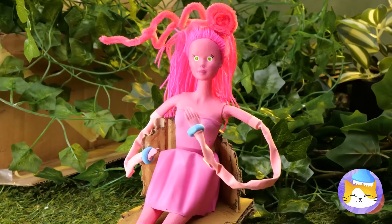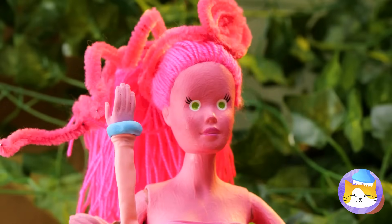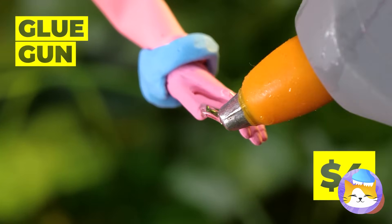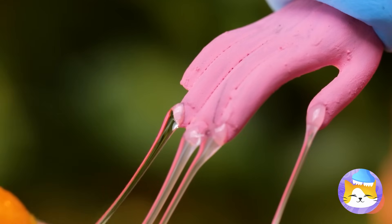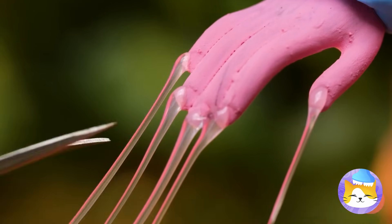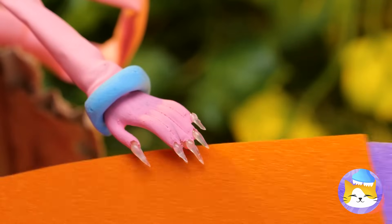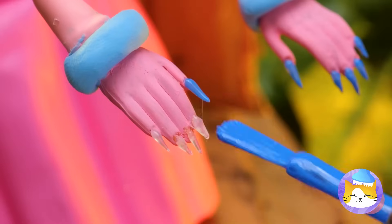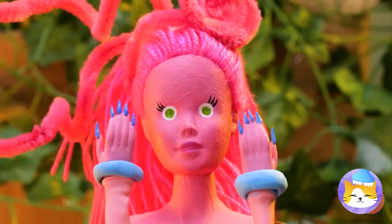Let's sit down, relax, and have a manicure while we're at it. Let's cut those down to size, a little filing, and now we can get to painting. Blue — just like her eyes used to be.